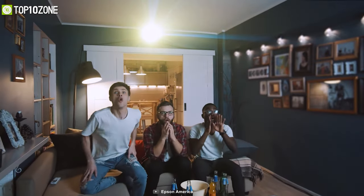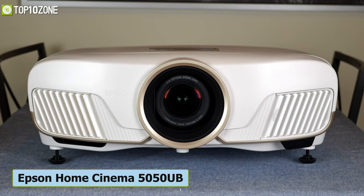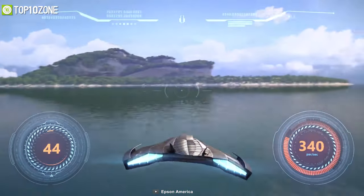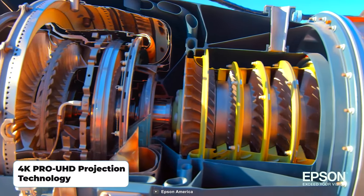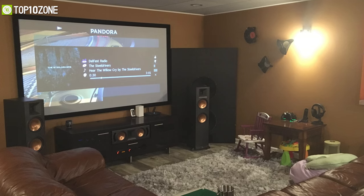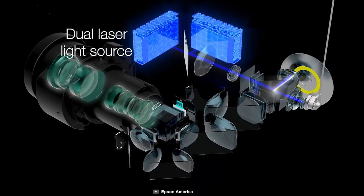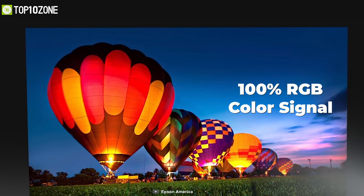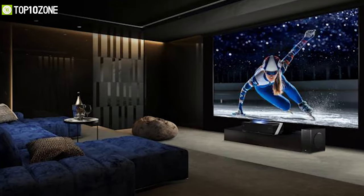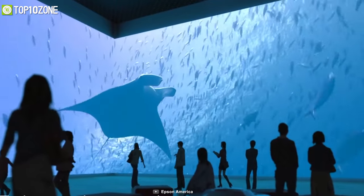Get the ultimate 4K home theater experience with the Epson Home Cinema 5050UB, a UHD projector that faithfully shows all content the way it was meant to be seen. It utilizes 4K Pro-UHD projection technology for enhanced color and image processing, resulting in an exceptional viewing experience. Its advanced 3LCD technology showcases 100% of the RGB color signal in every frame, resulting in an outstanding color gamut.